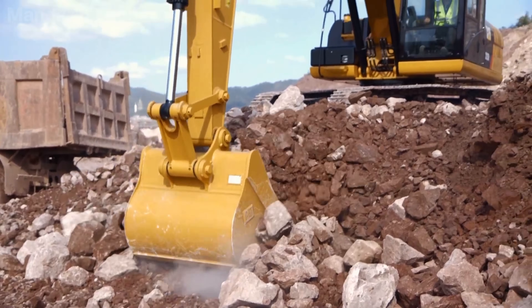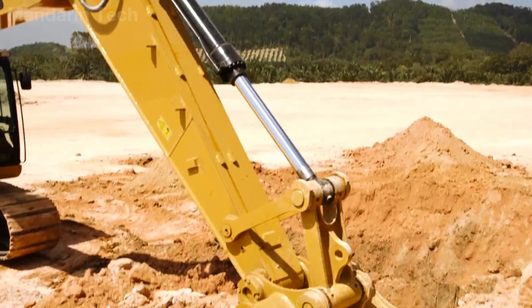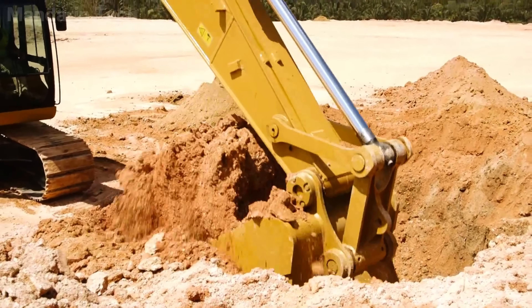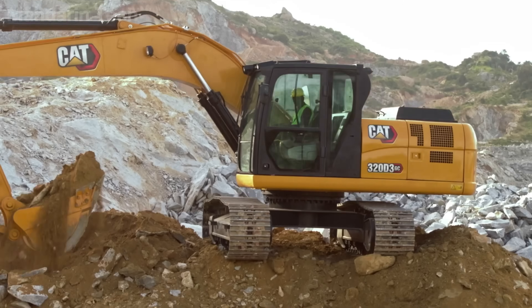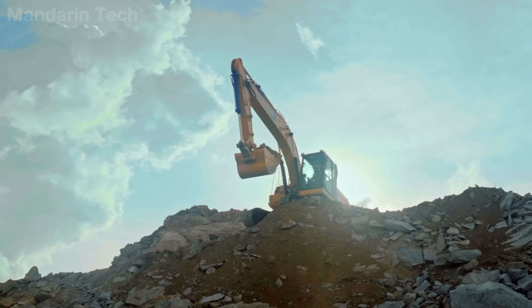With high performance, low operating costs, and long-term reliability, the CAT 323 GC stands out as the top choice for contractors seeking a powerful, durable, and fuel-efficient machine for any construction project.